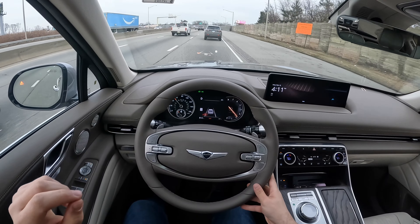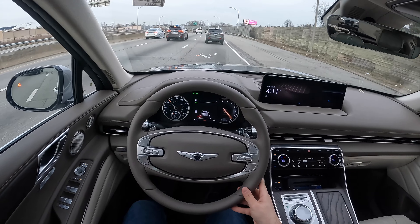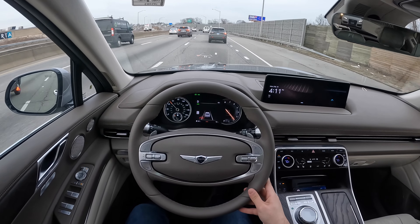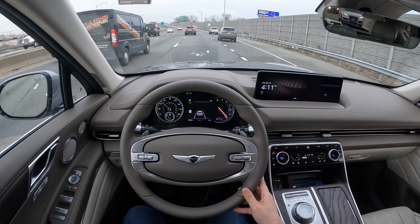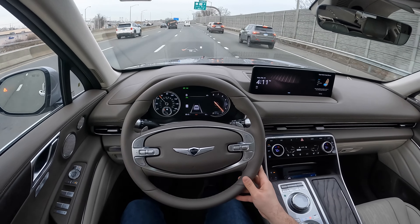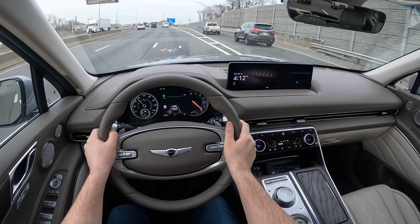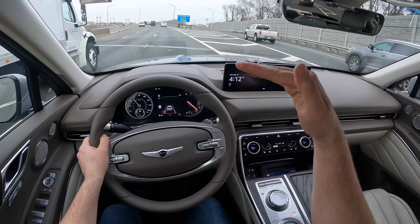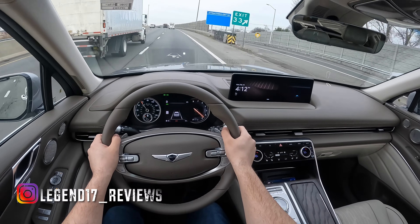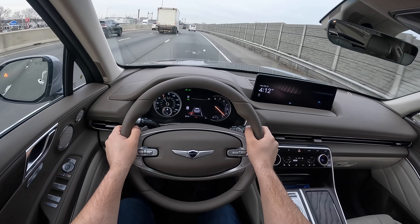But other than that, this thing is very comfortable. I love the Ergo massaging seats. There's a button on the side of the seat and you can basically turn on the massaging function — it creates waves in the seat. It's called Ergo motion seats, and it's very good for long drives.